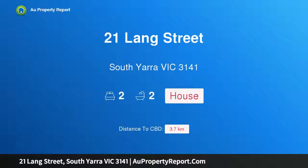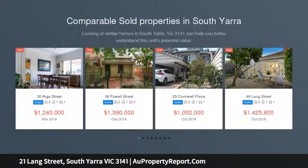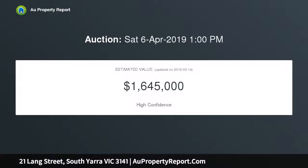Introducing 21 Lang Street, South Yarrow, Victoria 3141. This stunning single-level Victorian presents the finest in single-level living. This outstandingly updated Victorian residence benefits from inviting interiors and well-designed outdoor space. Soaring high ceilings enhance the refined open-plan living and dining area featuring a fireplace, opening onto a tranquil private courtyard.